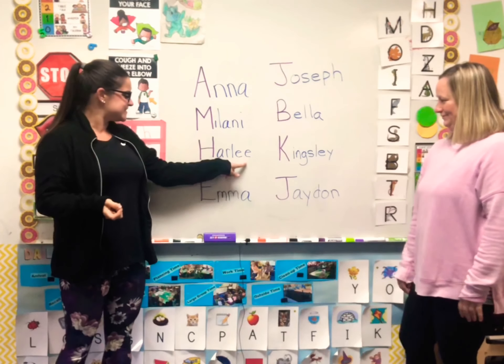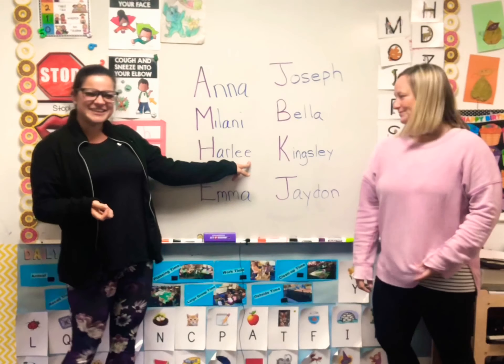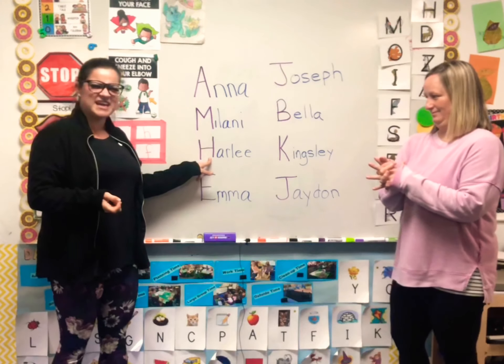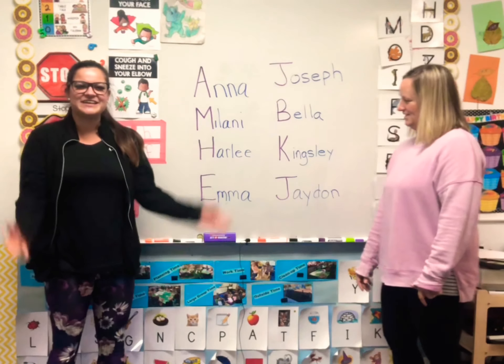Whose name is this? H-A-R-L-E-E. Harley! What does the H say? Ha! Let's clap Harley. Harley!